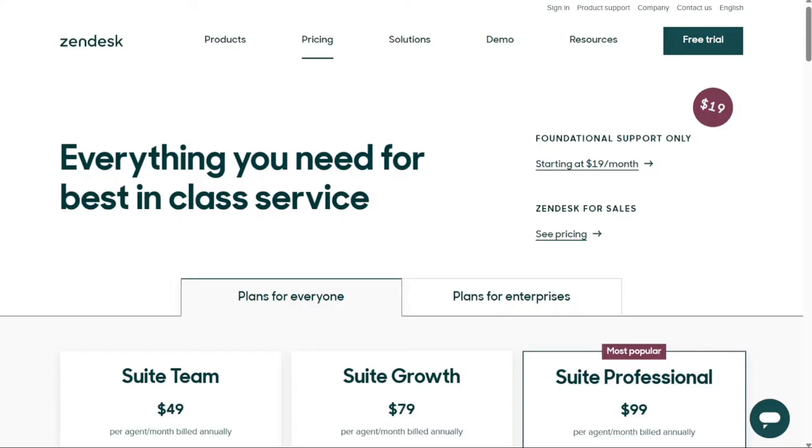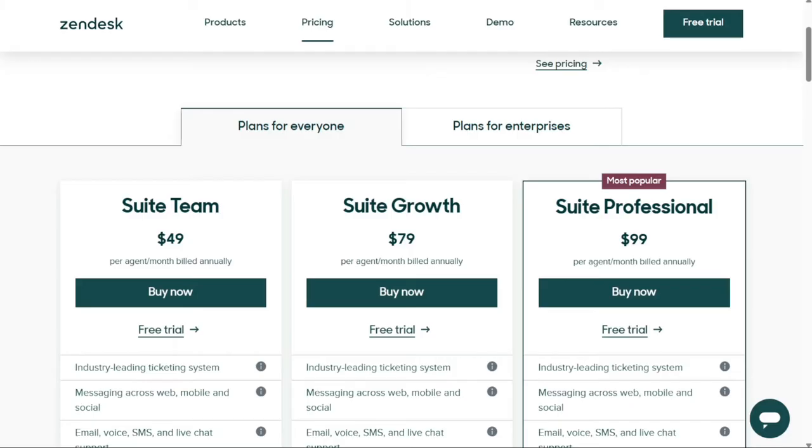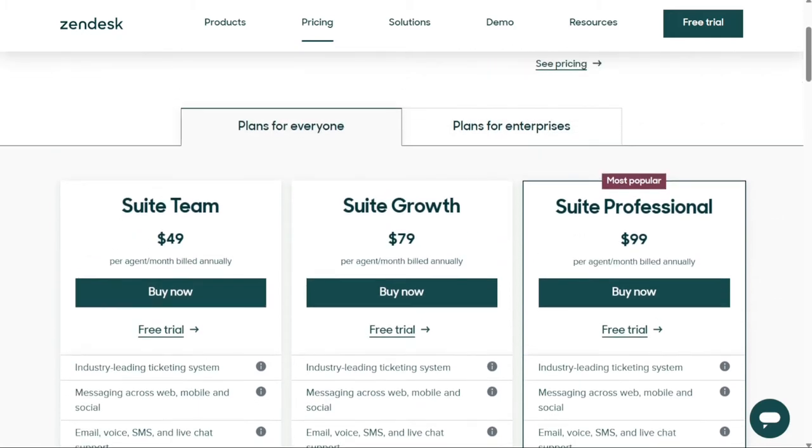However, it's pretty expensive. But between the call center, the customizations for the knowledge base, chatbot and reporting, the pricing is absolutely justified. And if these features still aren't enough for you, Zendesk Marketplace has over 1,300 apps to integrate with, or you can always build your own Zendesk apps. The paid plans start at $49 per agent per month, billed annually.